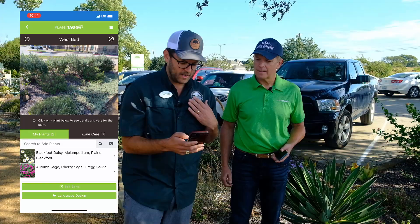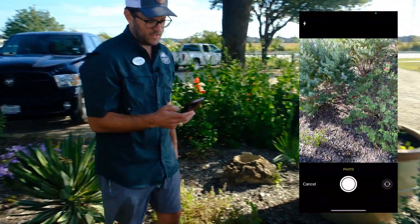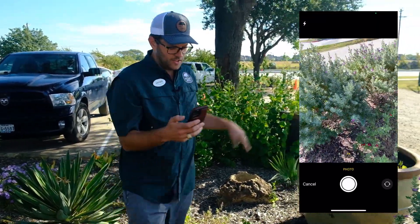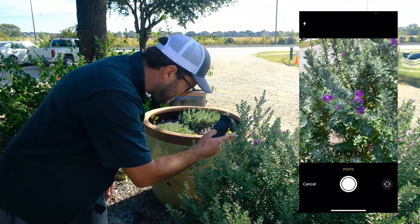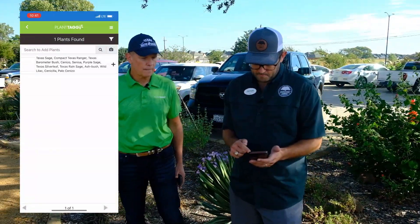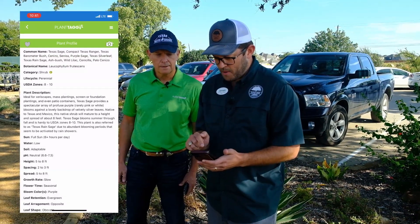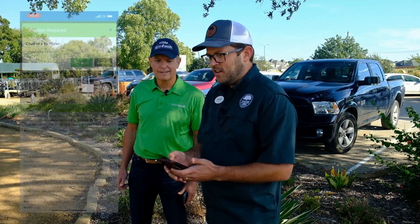We're adding more plants. If you can take a picture of your grandkids on your phone, you can take care of this — it's very intuitive and very user friendly. Using image recognition again — Texas sage, boom, the barometer bush. That's my favorite nickname for that plant.